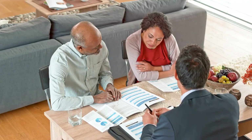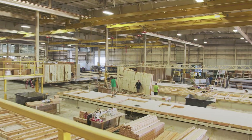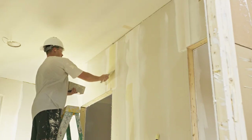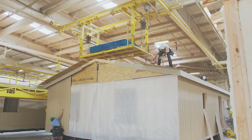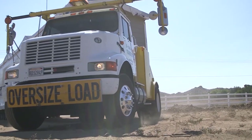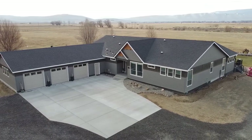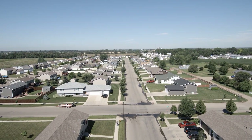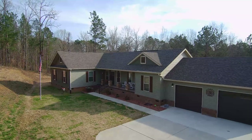Next, you'll work with a lender who is able to originate MH Advantage financing to make sure you qualify. After that, the home is factory-built in a climate-controlled environment and affixed with a special sticker which indicates that it's MH Advantage approved, then delivered and installed on a permanent foundation on your property. From there, the mortgage is completed just like a mortgage for a site-built home. It's that simple.